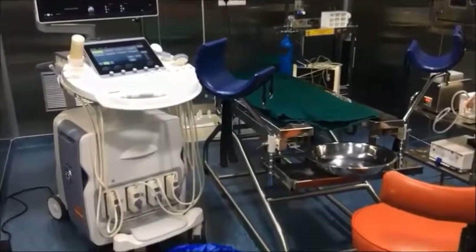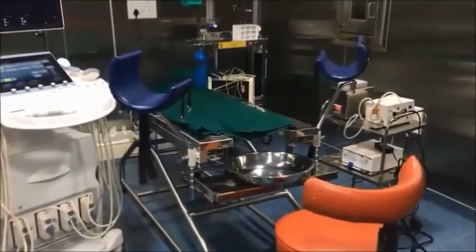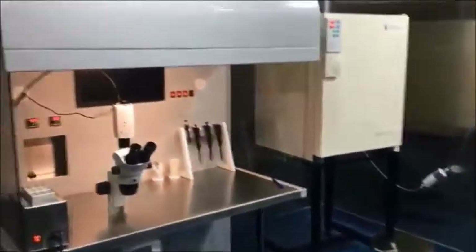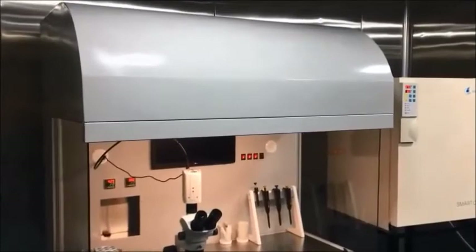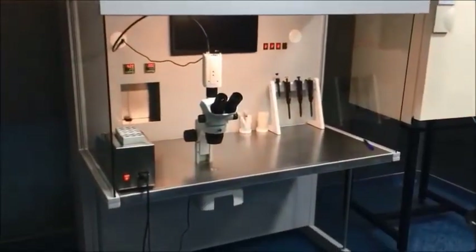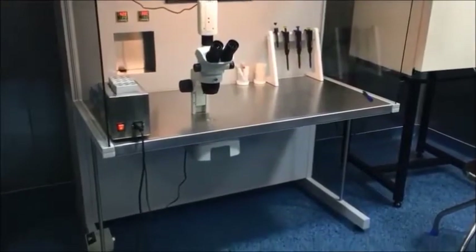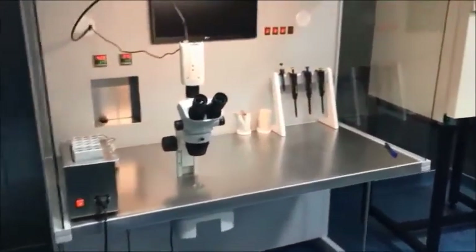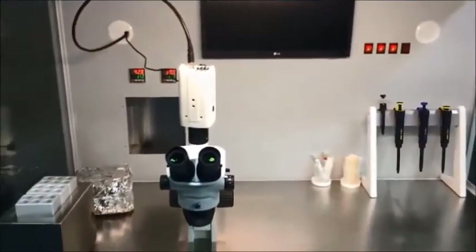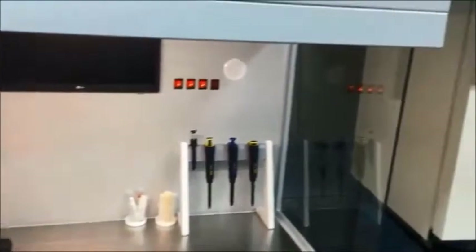We enter our culture room now. The culture room has got many machines. We have got an IVF workstation which has a microscope and we do screening of the oocytes over there. We have also got the heating block to the left and it is totally vibration free.